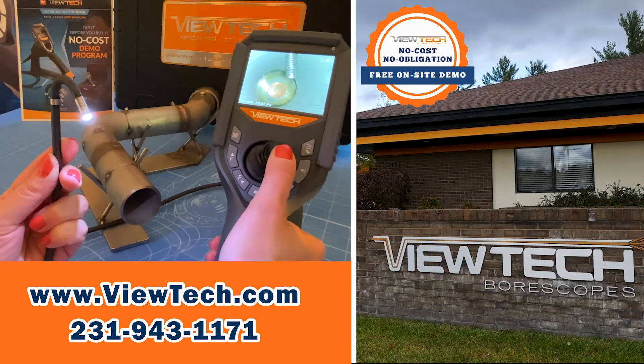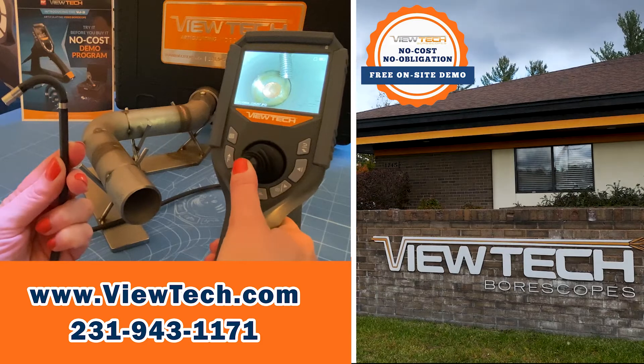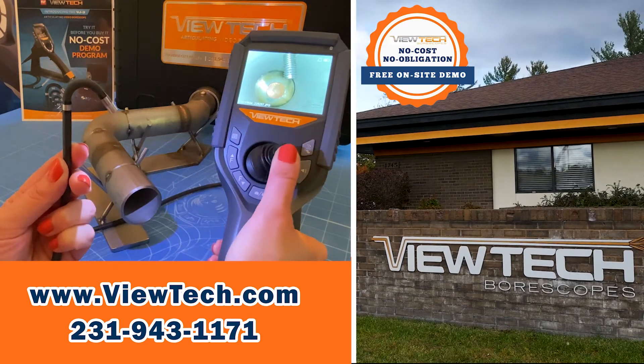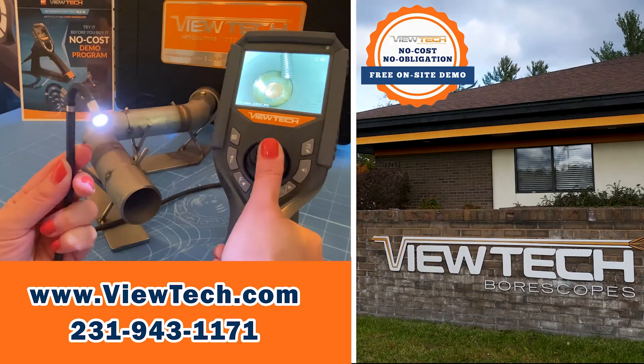Butech Borescopes are joystick-controlled video cameras that can go inside hard to see places in machinery, tubes, and parts. Companies save time and money on maintenance and quality by using Butech Borescopes to identify problems through remote visual inspections.